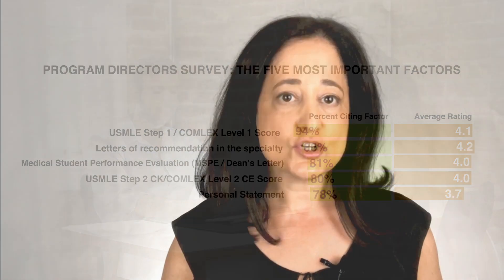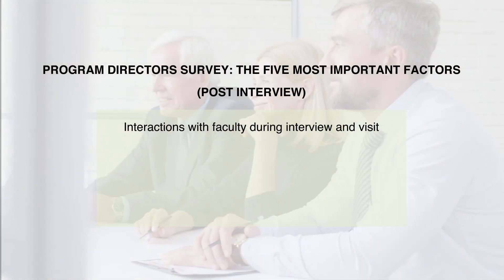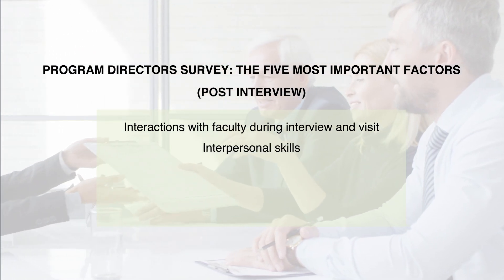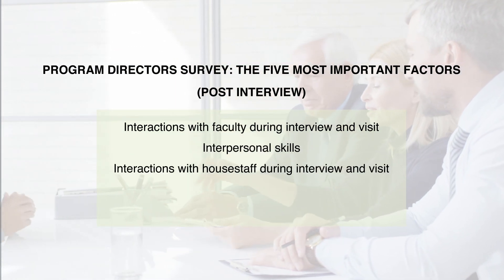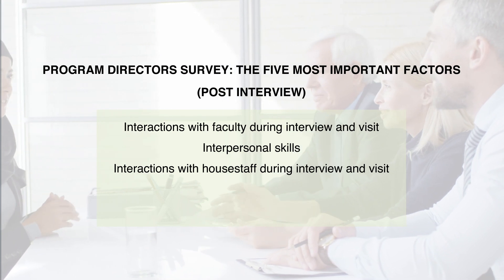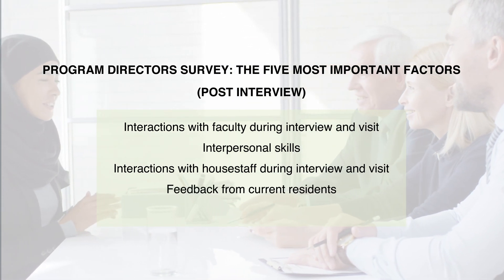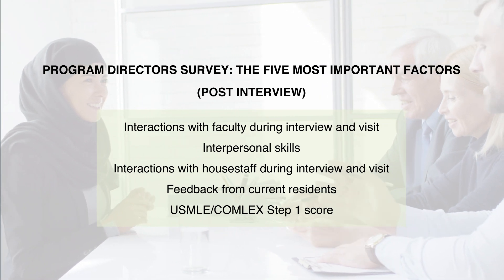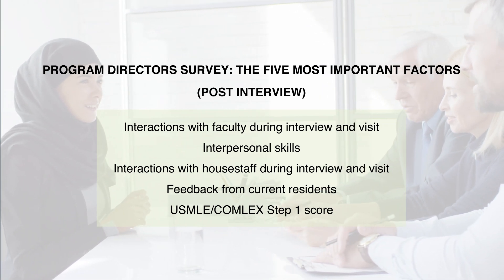When deciding which applicants to rank after interviews, these are the top five factors that program directors consider: interactions with faculty during the interview and visit, your interpersonal skills, your interactions with house staff during interview day and visit, feedback from other residents, and your USMLE Step 1 or Comlex Step 1 score. As you can see, how you do on interview day is what is most important with regards to being ranked highly.